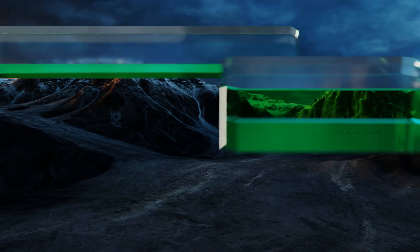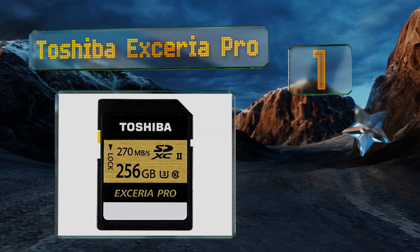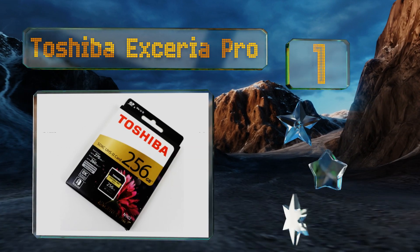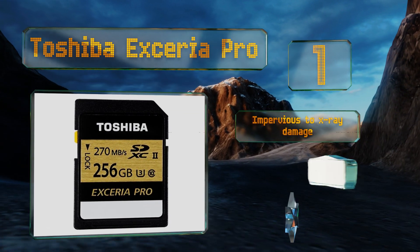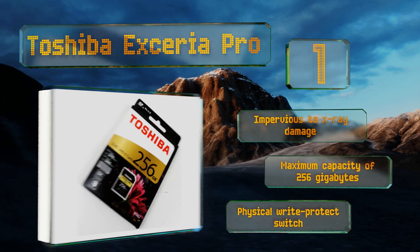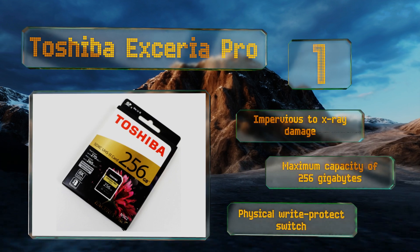Taking the top spot on our list, in hands-on testing the Toshiba X-Area Pro is purported to transfer data in either direction at rates exceeding 200 megabytes per second. It's among the few options with such impressive real world ratings, and it's more affordable than most. It's impervious to X-ray damage, available in a maximum capacity of 256 gigabytes, and features a physical write protect switch.